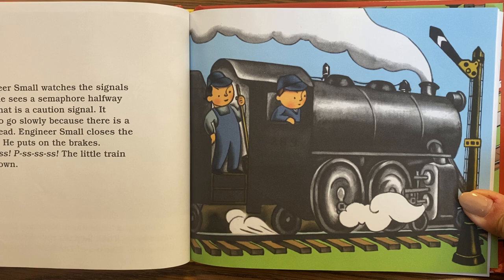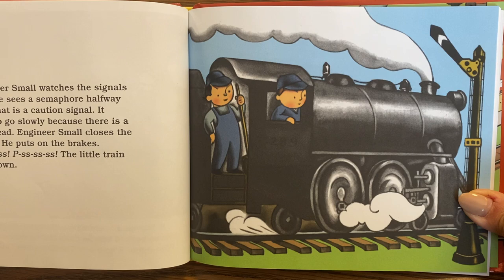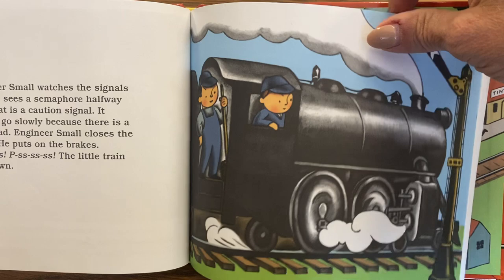Engineer Small watches the signals ahead. He sees a semaphore halfway down — that is a caution signal. It means to go slowly because there is a train ahead. Engineer Small closes the throttle and puts on the brakes. Psss! Psss! The little train slows down.